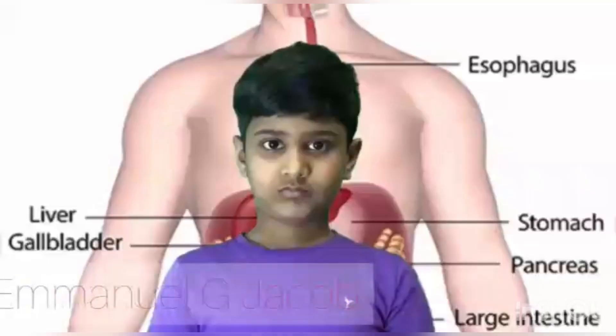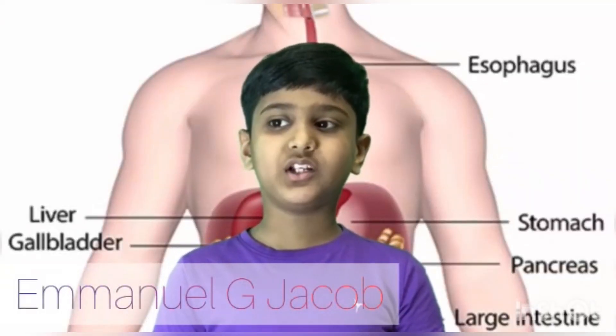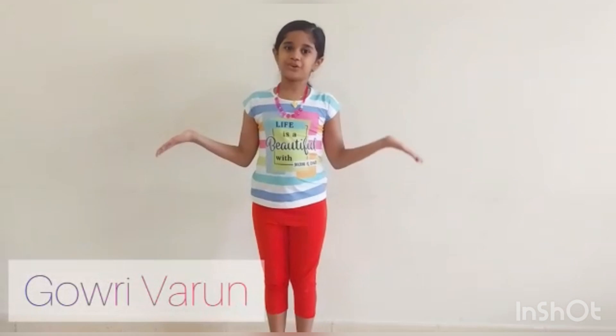Digestion is the food battery of the human body. Digestion is the process of breaking our food into simple forms which the body can absorb and get energy from. Watch out to know more about the organs and functions of the digestive system.